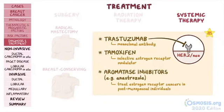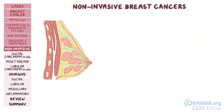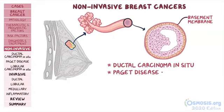Breast cancer can be subdivided into noninvasive and invasive breast cancers. Noninvasive breast cancers have not crossed the basement membrane and invaded other tissue at the time they're found. These include ductal carcinoma in situ, Paget disease of the breast, and lobular carcinoma in situ.